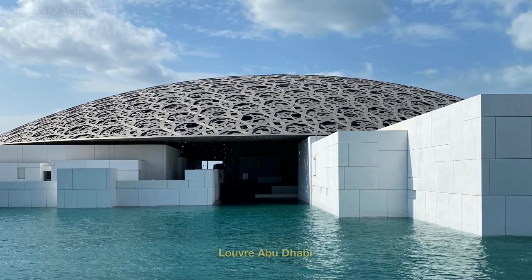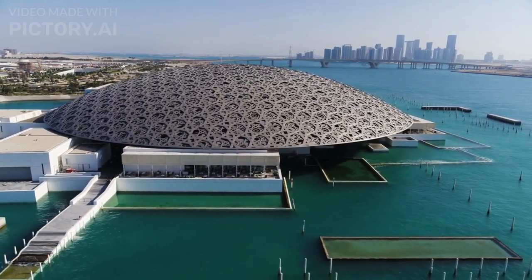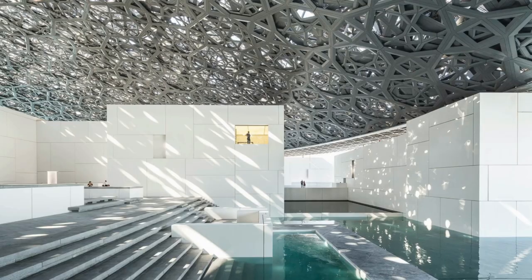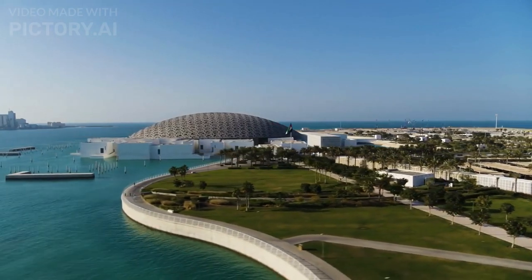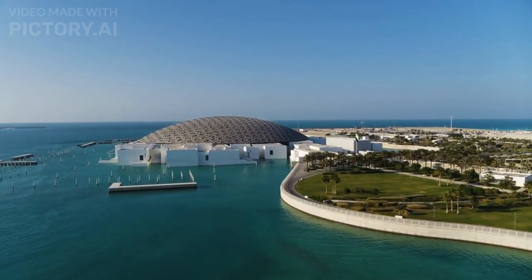Number 2: Louvre Abu Dhabi. The Louvre Abu Dhabi is a renowned art and civilization museum located in Abu Dhabi, the capital city of the United Arab Emirates. It was developed through a collaboration between the governments of Abu Dhabi and France, aiming to promote cross-cultural dialogue and understanding. The museum was designed by architect Jean Nouvel — making a second appearance in this video — and officially opened its doors to the public on November 11, 2017. It is situated on Saadiyat Island, a cultural district in Abu Dhabi, covering approximately 690,000 square feet.